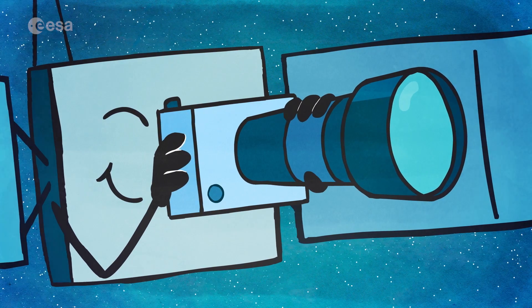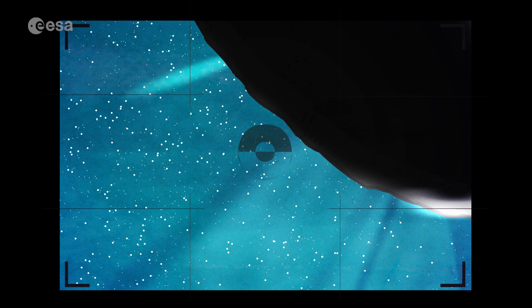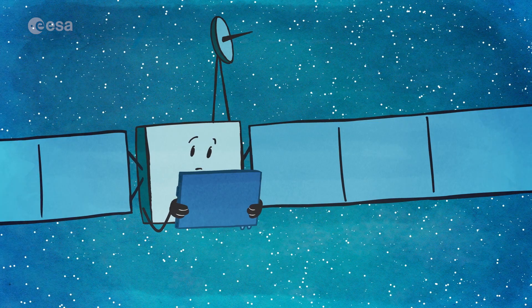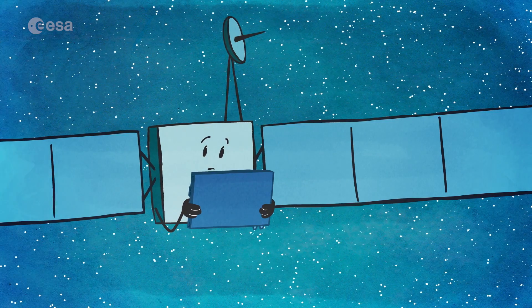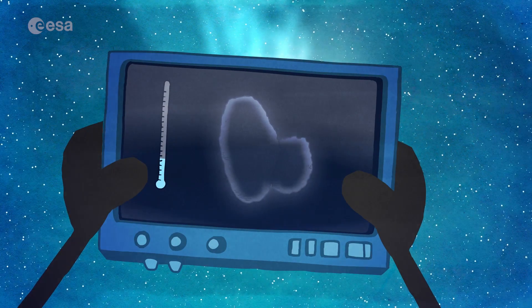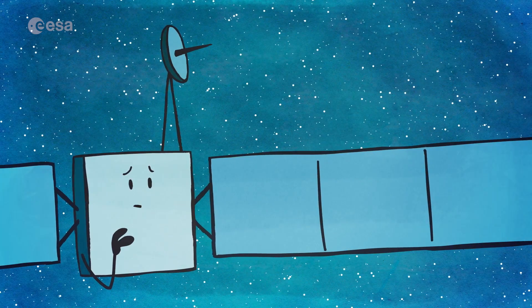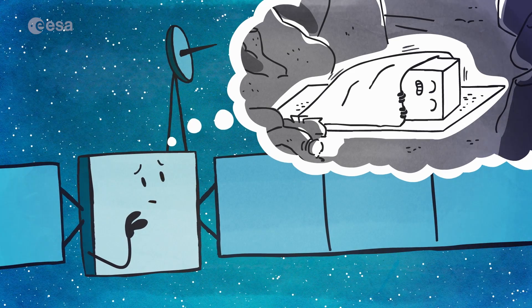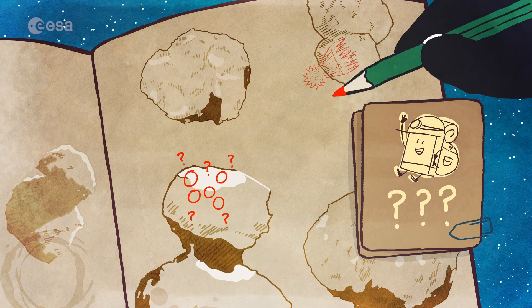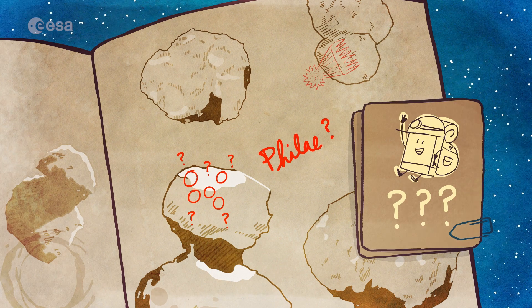Rosetta began to see the surface of the comet changing as they got nearer to the Sun. She saw jets of dust coming out of pits and patches of ice being revealed. Even though the comet was becoming more active, it was still quite cold on the surface. Rosetta measured temperatures around minus 100 degrees Celsius, and it was even colder underneath. Thinking about the cold, she worried about Philae, who had been asleep for several months. She didn't even know exactly where he had finally landed, and wondered whether there was enough sunlight there to recharge his batteries.